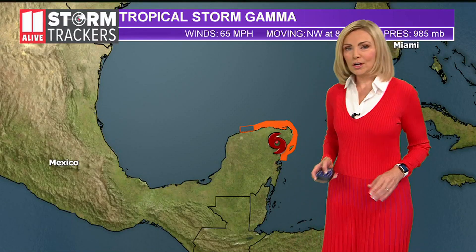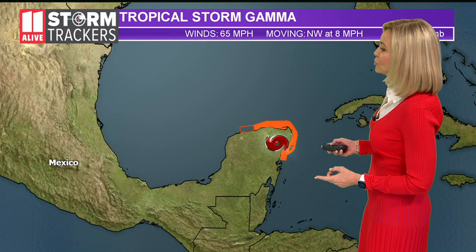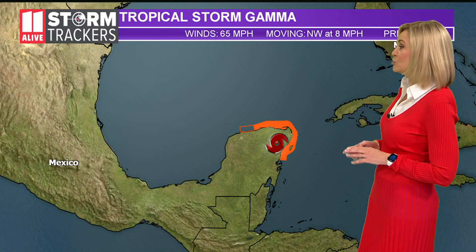Your 11 Alive storm trackers are keeping our eyes on the tropics, and things are starting to get more active again. This is Tropical Storm Gamma, which formed yesterday. It now has winds at 65 miles per hour, so it is strengthening.